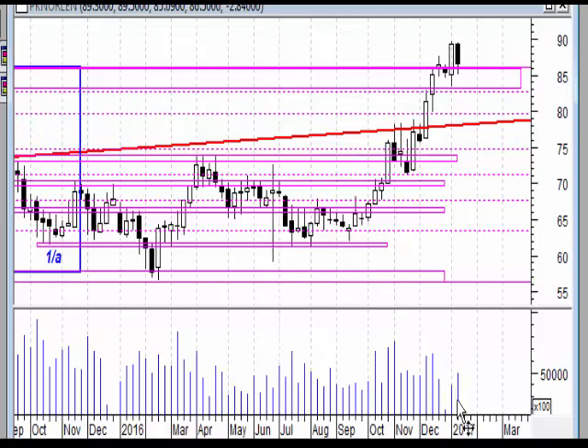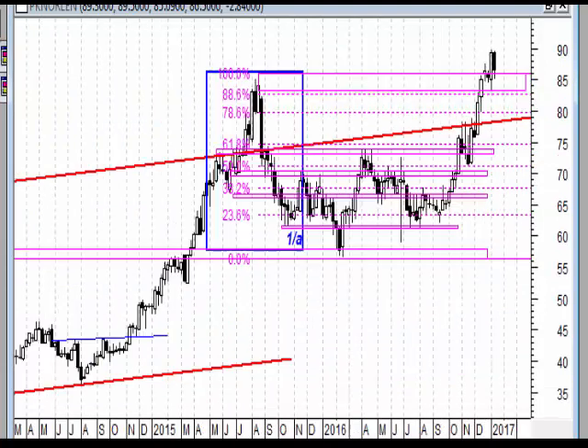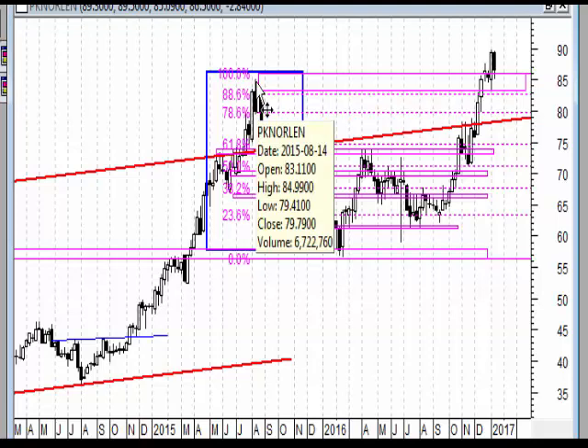Na tym spadku powstał większy obrót. To też jest pewnego rodzaju wskazanie, bo jak wiemy sprzedaje się na białych świecach, a nie na czarnych - natomiast na czarnych się kupuje. Po wybiciu mamy po prostu retest wybitego szczytu i w tych kategoriach moim zdaniem w tej chwili należy patrzeć na ten wykres.